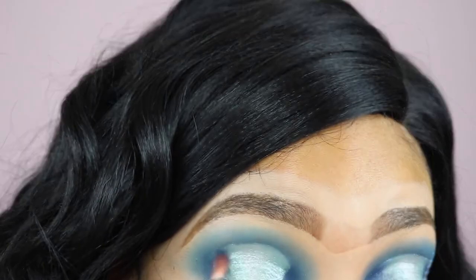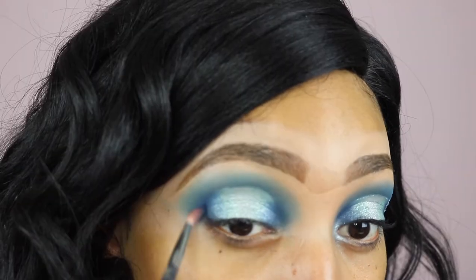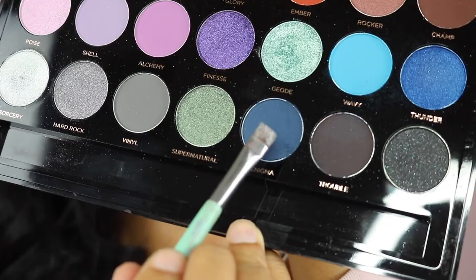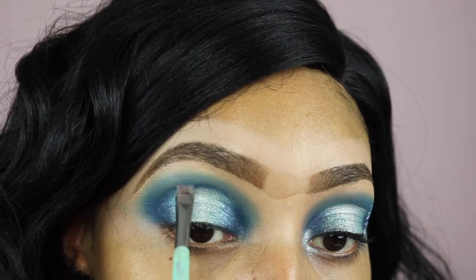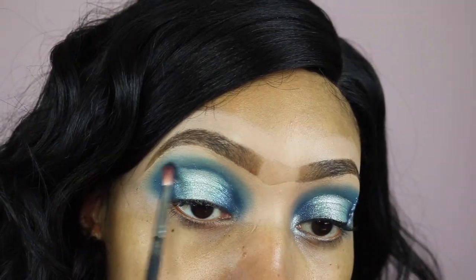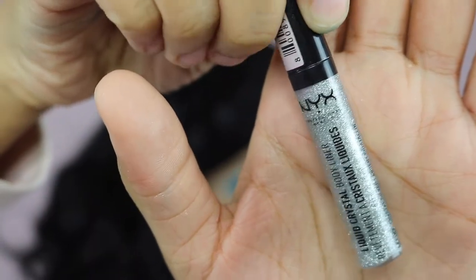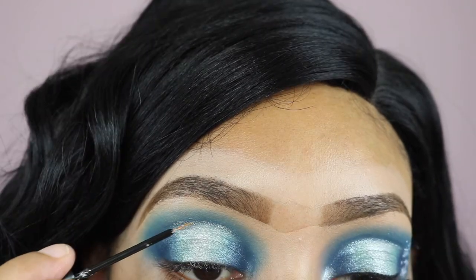To continue the blend, I'm taking the shade Thunder and also mixing that with Enigma, using a very small blending brush from Morphe — I'll leave the details down below. I'm just blending that out; I really enjoy blending, I find it very therapeutic. Then I'm taking Enigma again just to darken up the edges of the halo eye and using that small blending brush to blend it all out.